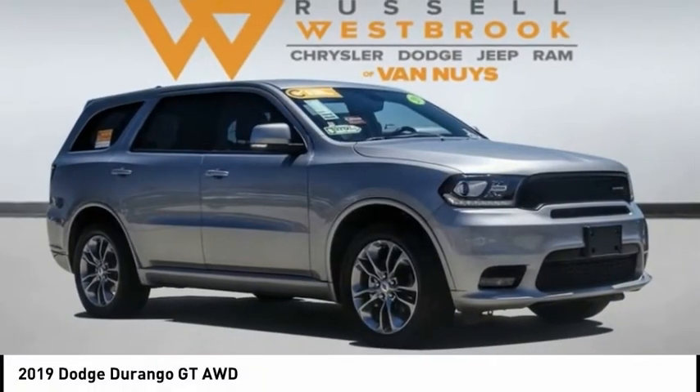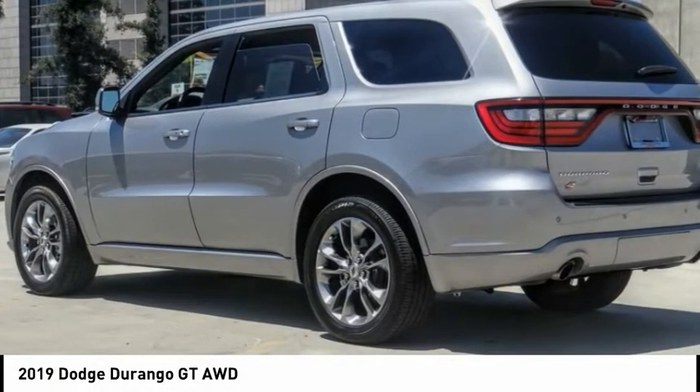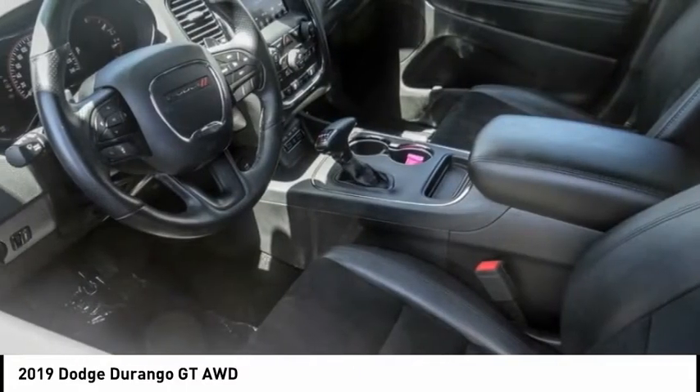Come test drive the 2019 Durango. The Durango allows you and your family to travel in style and comfort.